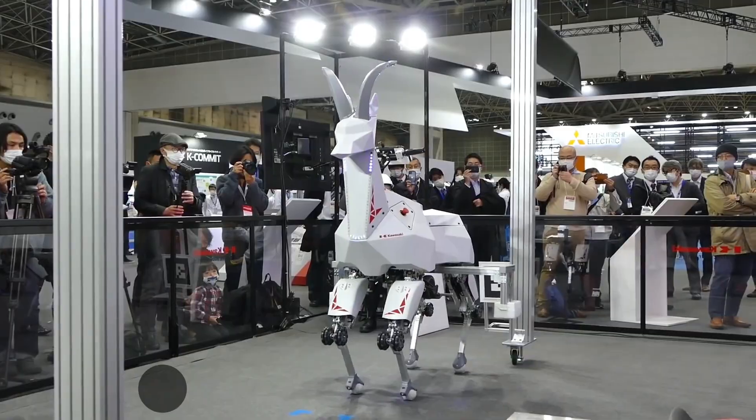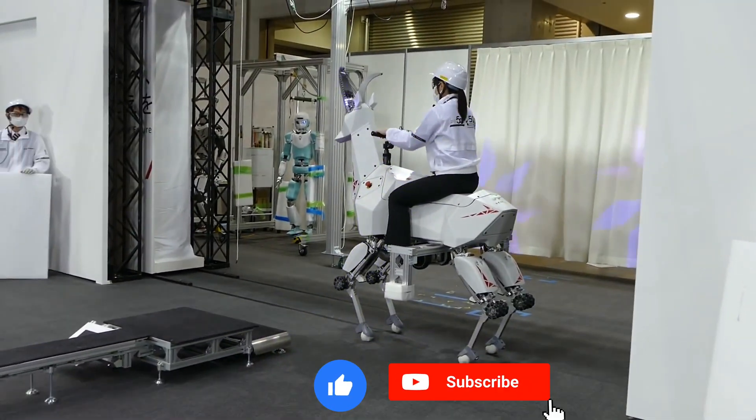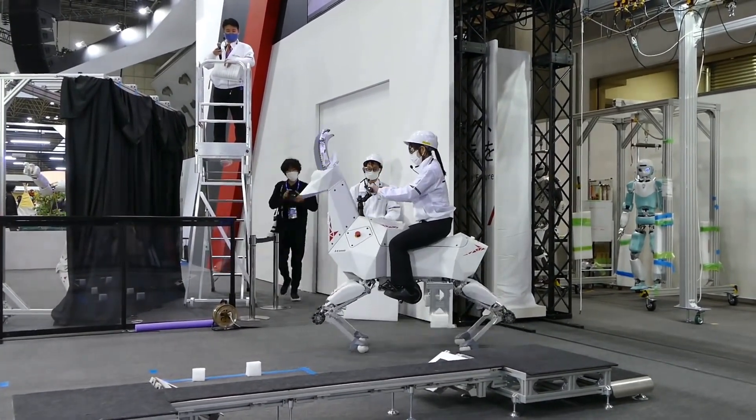Japan's goat-shaped robot helps transport heavy loads. This four-legged robot can carry up to 66 pounds on its back, taking pressure off its human co-workers. Its legs and spine are equipped with sensors to maintain balance even over uneven terrain.